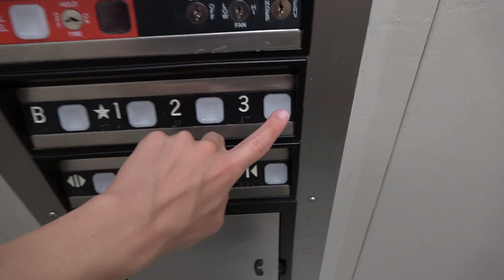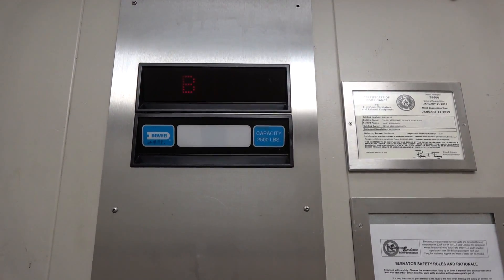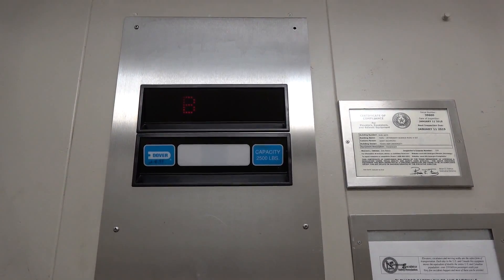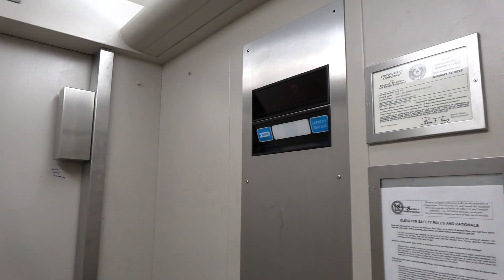All right, we're going to go up to three. Here we go. This thing is slow — look how slow this thing is going. It's humid in here as well. Button goes out.